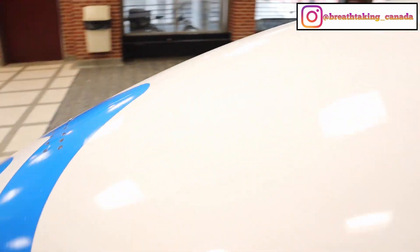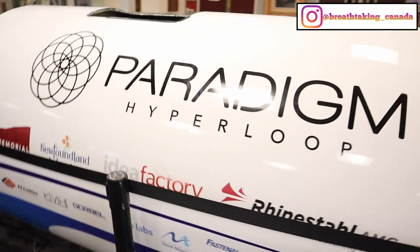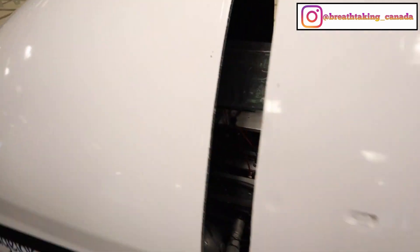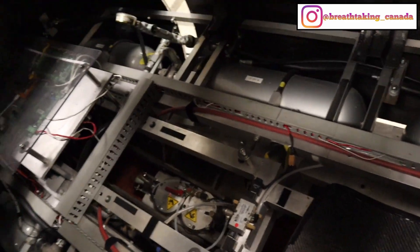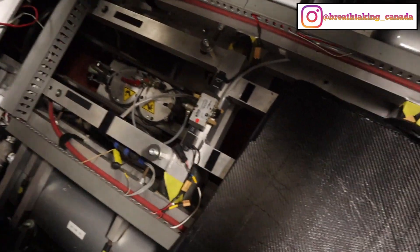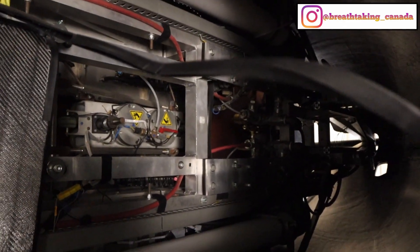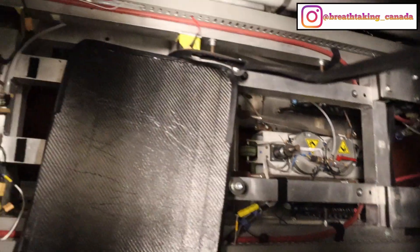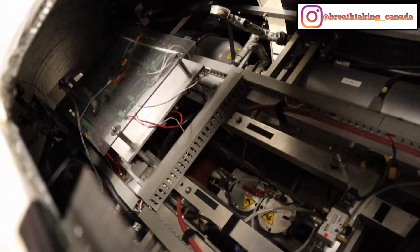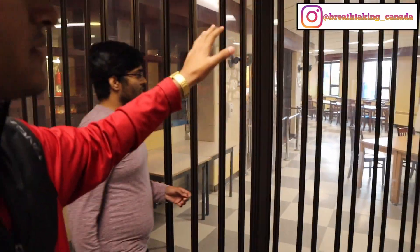Let me show you how the hyperloop looks from the inside — it's pretty cool. This is how the entire hyperloop is built. About a hundred people are involved: computer designers, software engineers, mechanical engineers, and electrical engineers are all working on it.